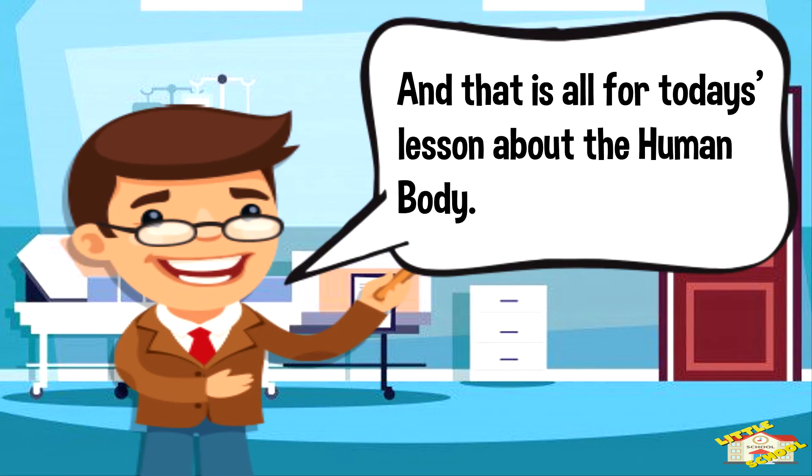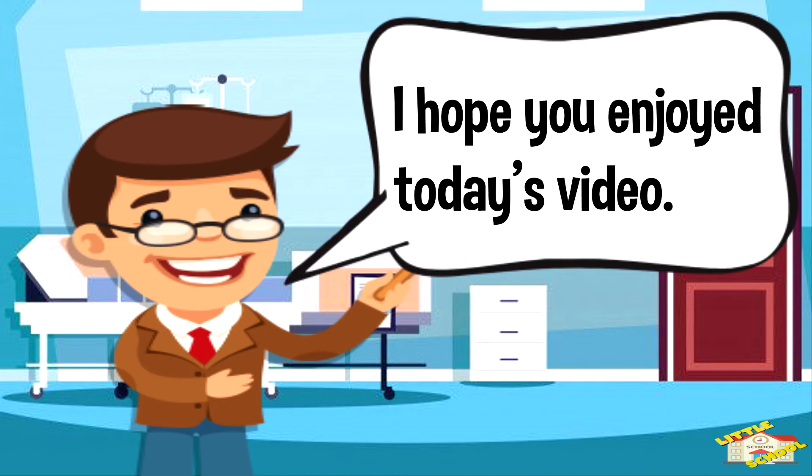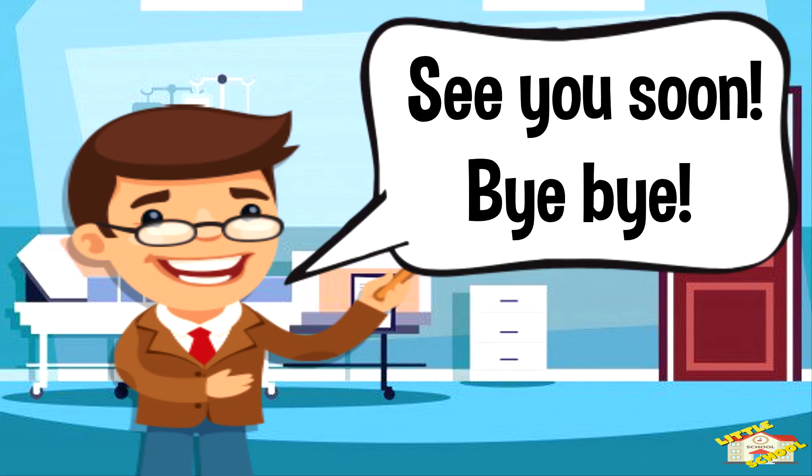And that is all for today's lesson about the human body. I do hope you enjoyed today's video. See you soon!